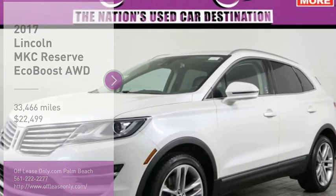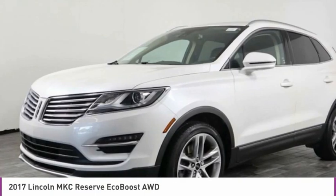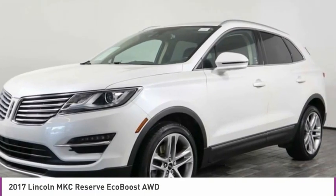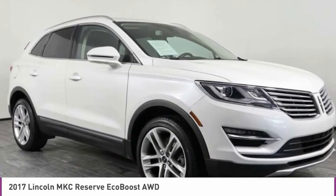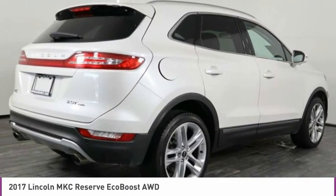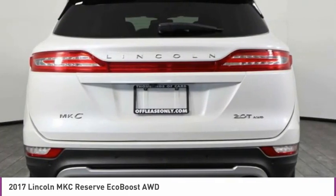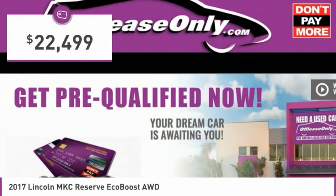Stop by and take a look at the 2017 MKC. The Lincoln MKC is a stylish and nimble handling luxury crossover vehicle. With a long list of standard features, the MKC is sure to please. The exterior and interior offer a contemporary look that is sure to turn some heads. And is priced below $25,000.